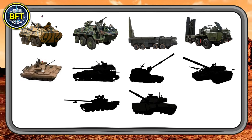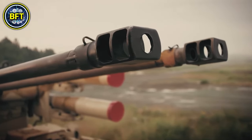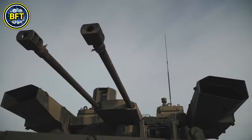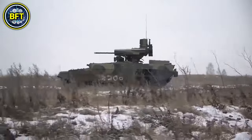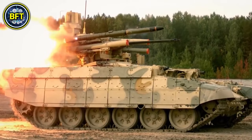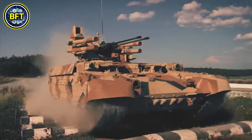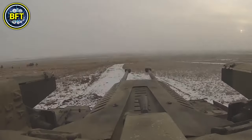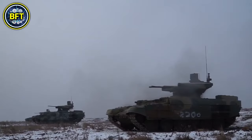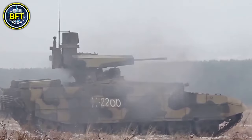At number 6, we have the BMP-T-62, a fascinating machine often referred to as the Terminator due to its role in supporting tanks during combat. Based on the T-62 chassis, this heavily armed combat vehicle weighs about 96,000 pounds and is powered by a 620-horsepower diesel engine. Its primary armament includes two 30-millimeter automatic cannons as well as anti-tank guided missiles, giving it formidable firepower. The BMP-T-62's job is to engage infantry, light vehicles, and helicopters that might threaten tanks on the battlefield, and its combination of firepower and armor makes it a key asset in Algeria's ground operations.